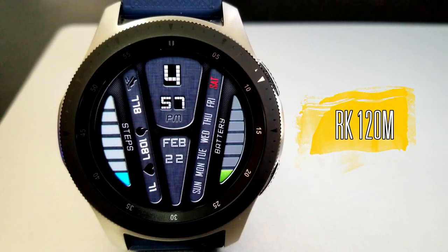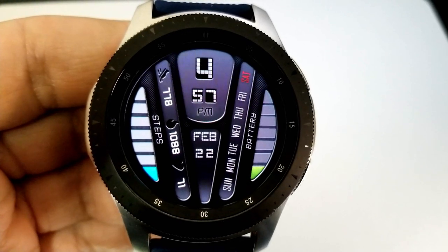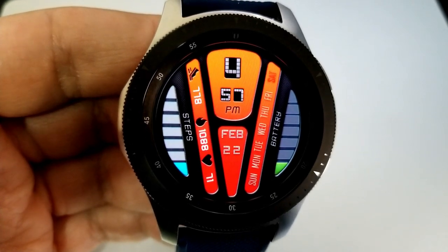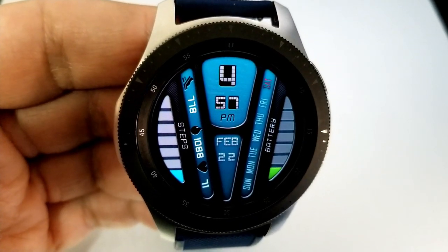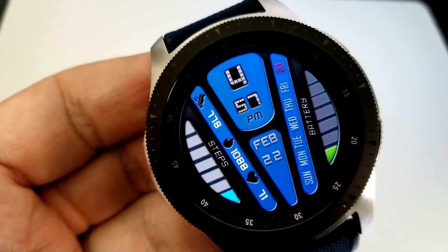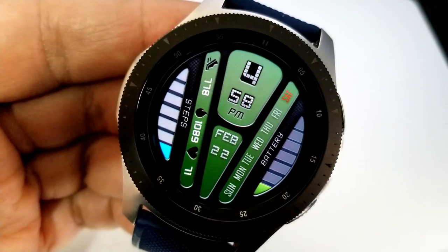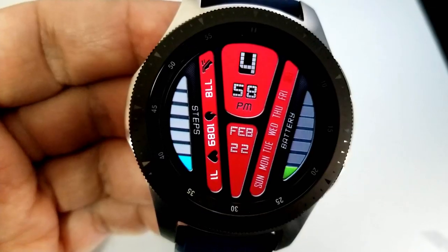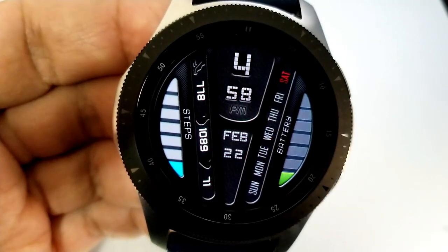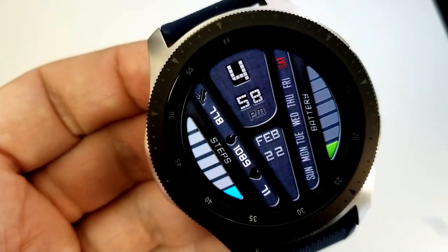All four faces come in very different designs, so hopefully there's at least one you like. This first one comes in a very modern design with a unique layout. At the top of the face is your digital time with the month and date underneath. Then you have a vertical ribbon on the left for your step count, calories burnt, and heart rate, along with an interactive and colorful step goal gauge on the left bezel.